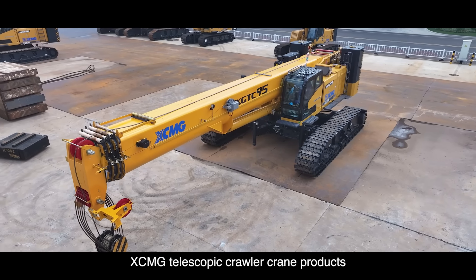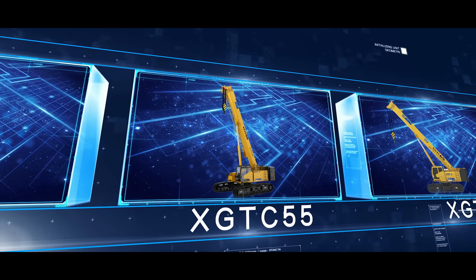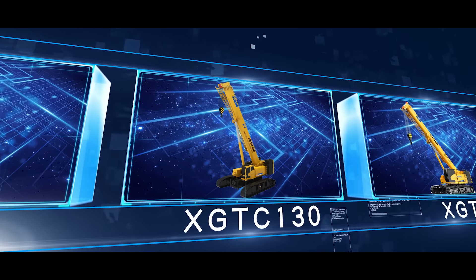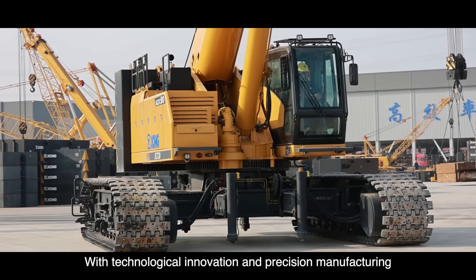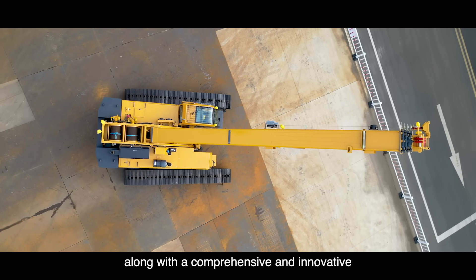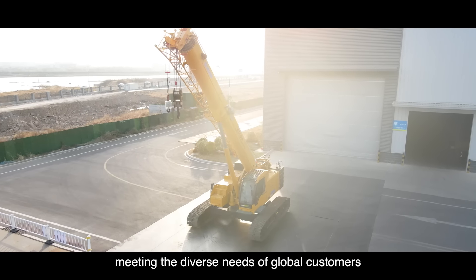XCMG Telescopic Crawler Crane products range from 30 tonnes to 160 tonnes, meeting different lifting operation needs. With technological innovation and precision manufacturing, a strong product quality has been built, along with a comprehensive and innovative suite of intelligent operation and safety management technologies, meeting the diverse needs of global customers.